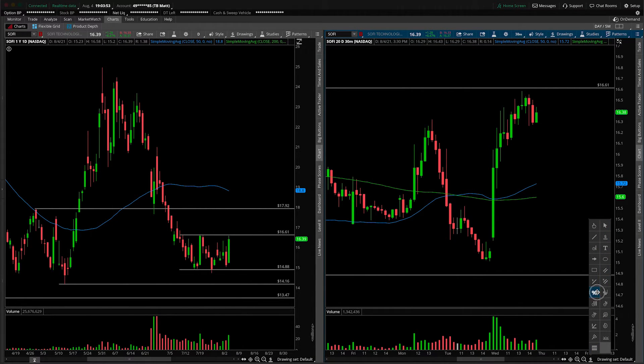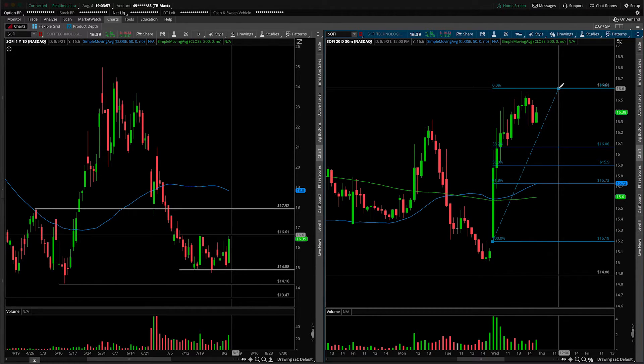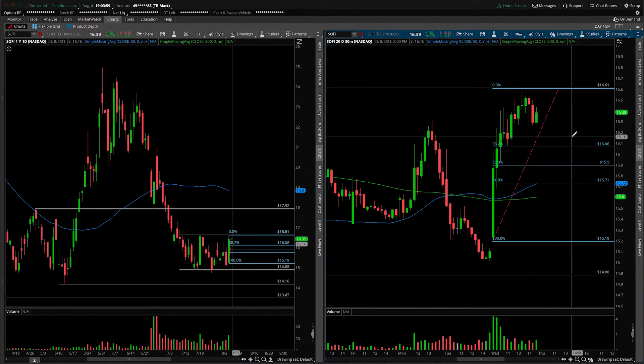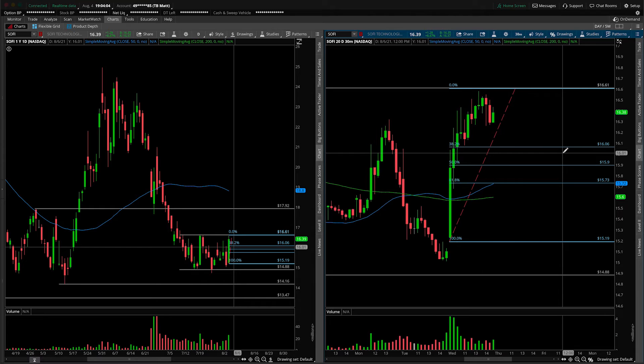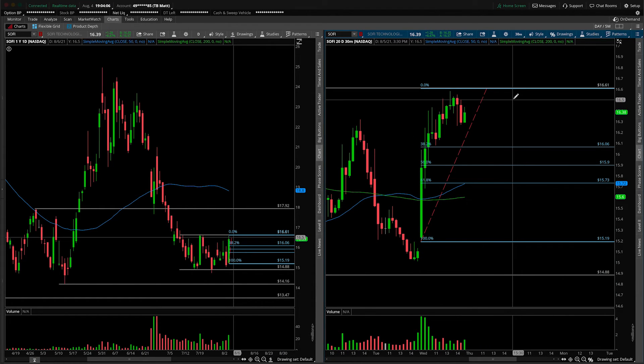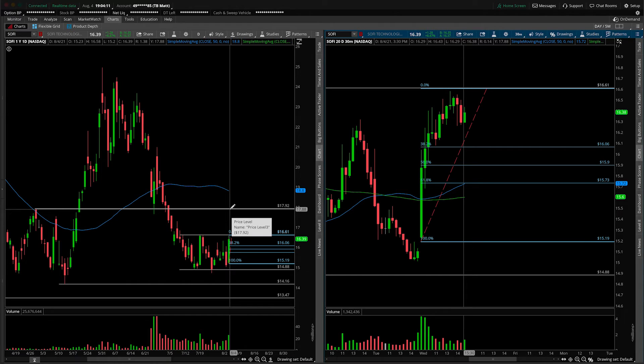In terms of remaining bullish on this into the end of the week, what you want to see happen is consolidation remain above the $38.2 Fib, which is at $16.06 — call it $16 if you like using nice round psychological numbers. So remaining bullish on SoFi over $16, looking for the breakout over $16.61 to target $18, the whole dollar up above. That's how I'm going to go about navigating SoFi.